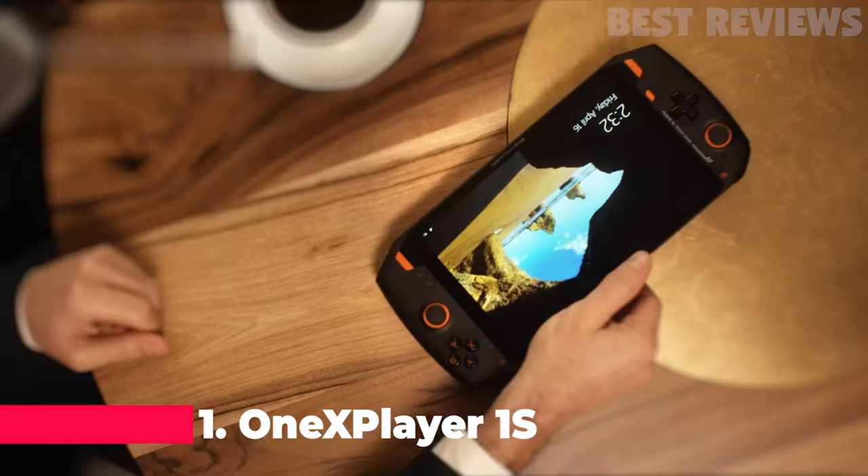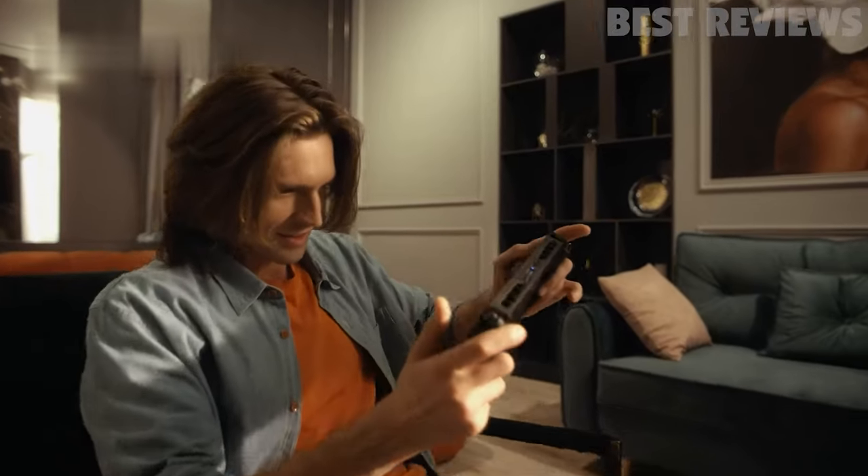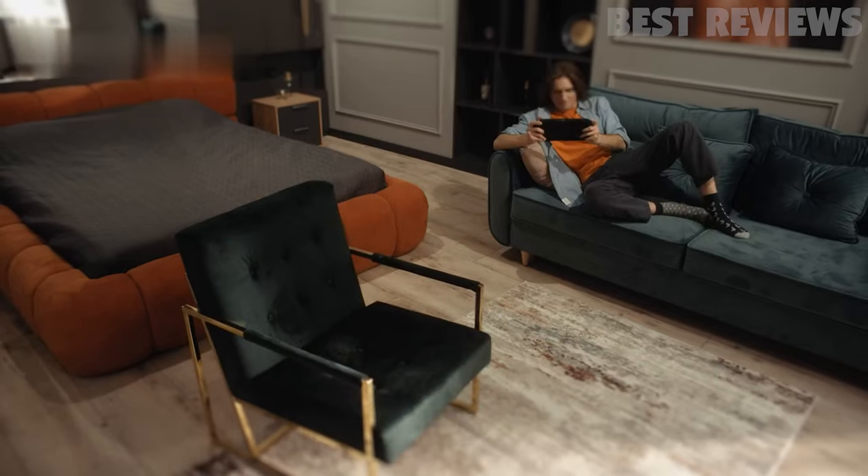Number 1: Onyx Player One S Handheld PC Video Game Console. The Onyx Player One S is a handheld gaming console with a massive 8.4-inch touchscreen display.